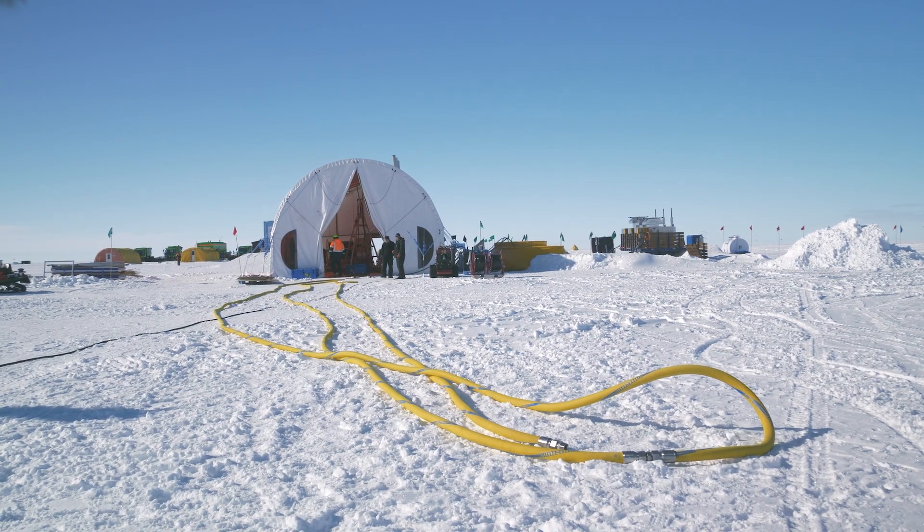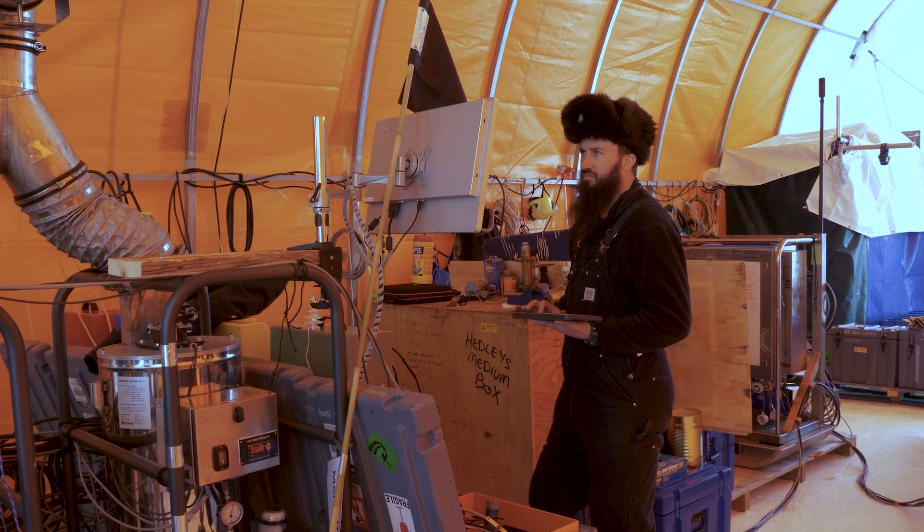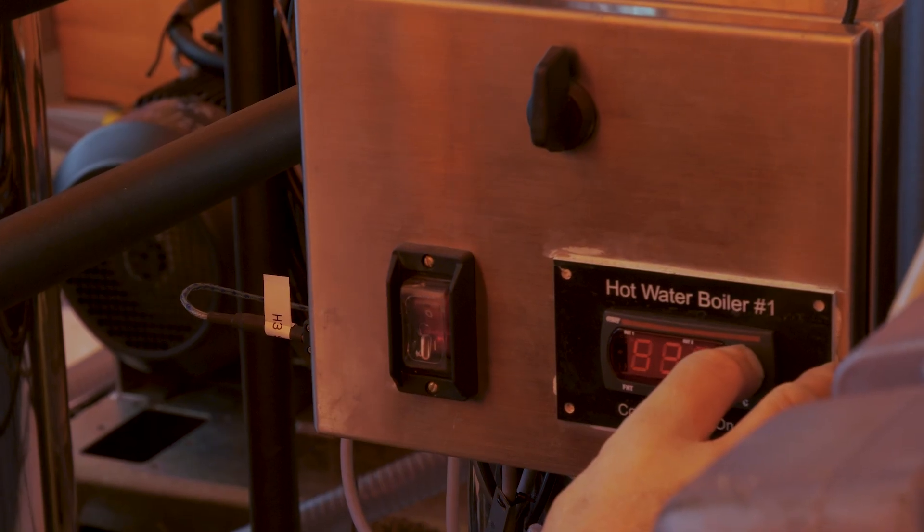Today is a super exciting day. It took us a good two weeks to put up all the tents and put together all the system for the hot water drilling. Getting to this point where we can finally start melting holes through the ice shelf is a really big milestone.